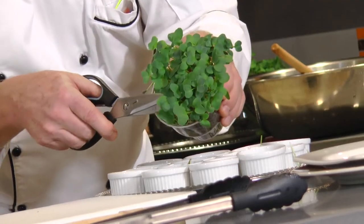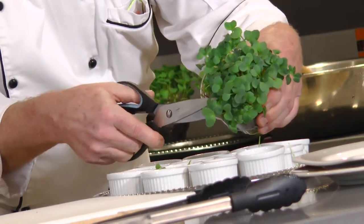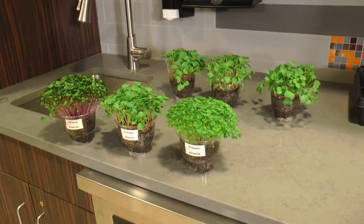Locally sourced microgreens, like the ones used in Thursday's demonstration, can be purchased from places like Niagara Produce or the Lexington Co-op. For the Buffalo Review, I'm Ben Hover.